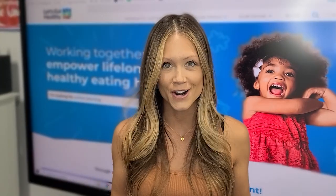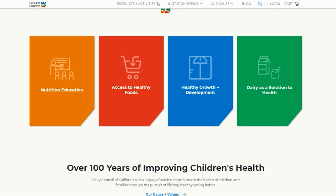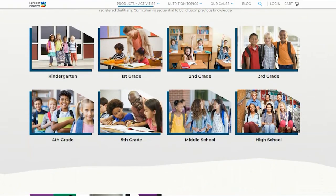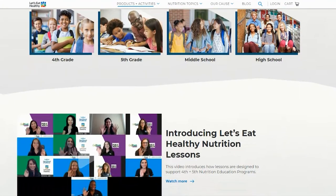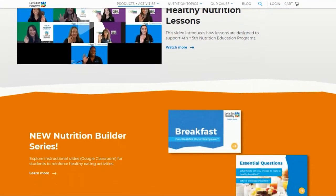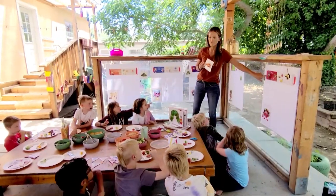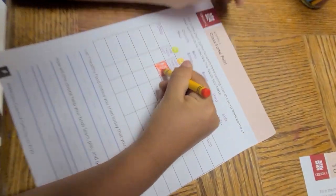So how do you start? The first thing you need to do is order your Let's Eat Healthy kit from the Dairy Council of California — I will include links in the description below. The kit includes everything you need to teach these fun lessons, including lesson plans, teaching posters, and student workbooks. They make it so easy to incorporate these important lessons into your classroom.